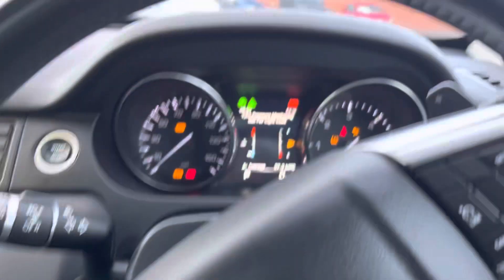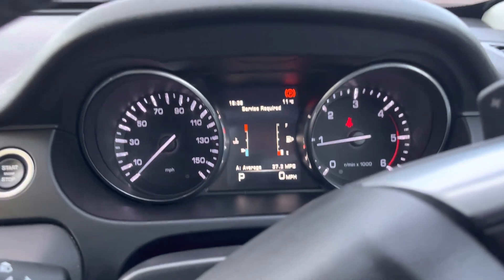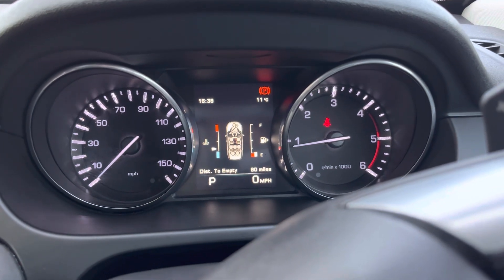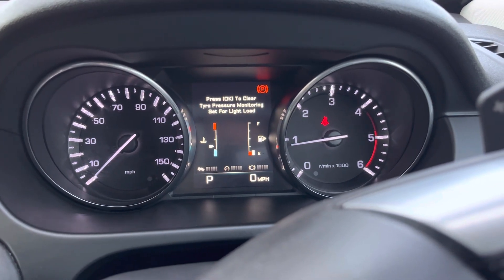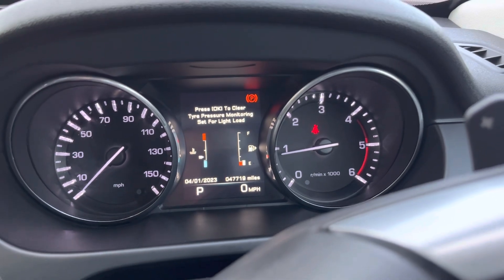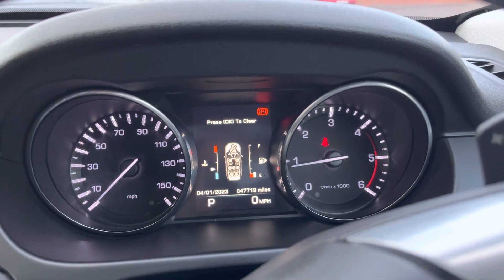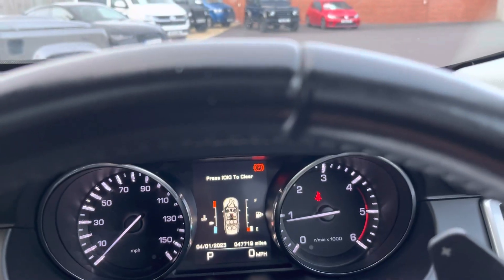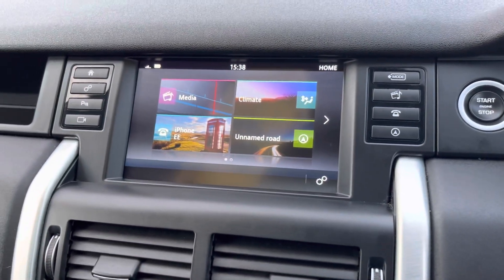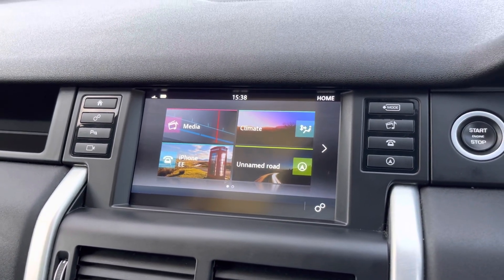Just starting up a second, wait for everything to do what it needs to do. I'm going to toggle through so I can show you the mileage on the vehicle — it's 47,719 miles. Over on our navigation screen you can see the home screen at the moment, my mobile phone is connected.